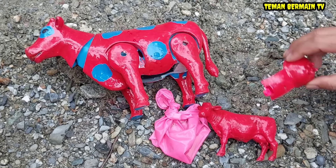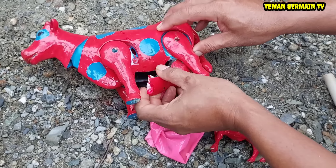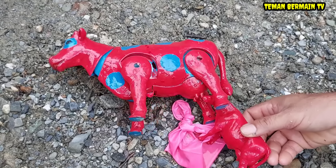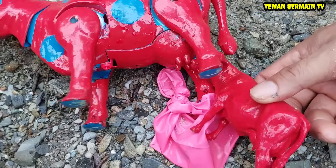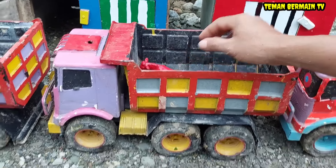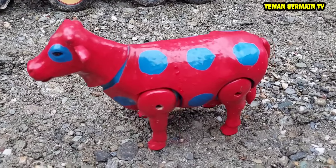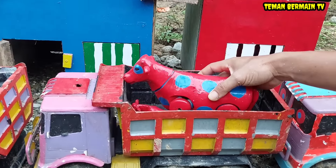Oke, kita perbaiki dulu perut induk sapinya. Kita beri mimik dulu anak sapinya teman-teman supaya sehat ya. Anak sapinya sudah selesai kasih mimik. Ayo kita angkut ke dalam truk. Induk sapinya sudah sehat kembali. Mantap betul!